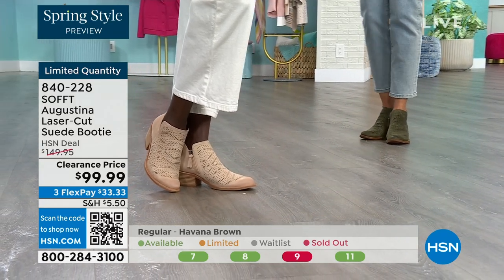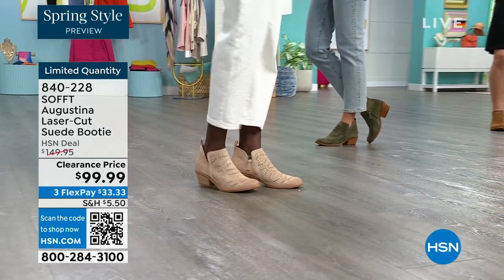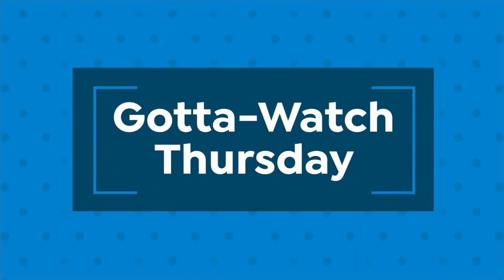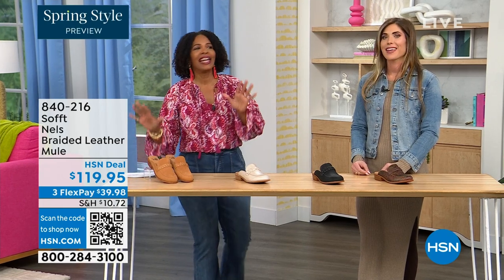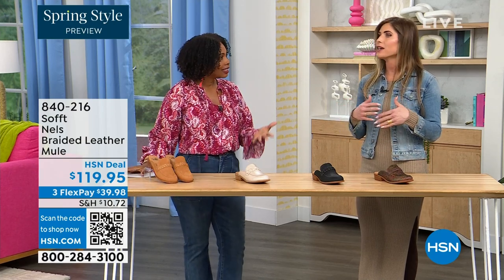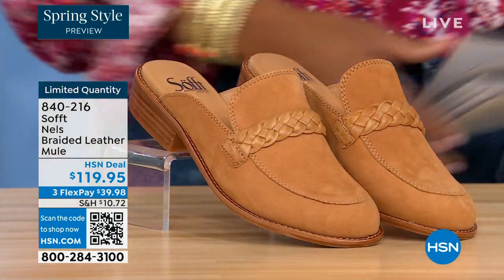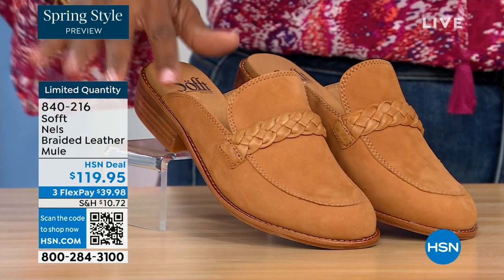There are some things that do deserve spending a little bit more on — shoes are one of them. You really do have to take care of your feet. My mother told me this when I was 20 and I only listened with one ear. Now I understand. It's true because you're on your feet all day and it can really ruin your day or your night. It's hard to get the best of both worlds — comfort and fashion — and you've got it with Soft.